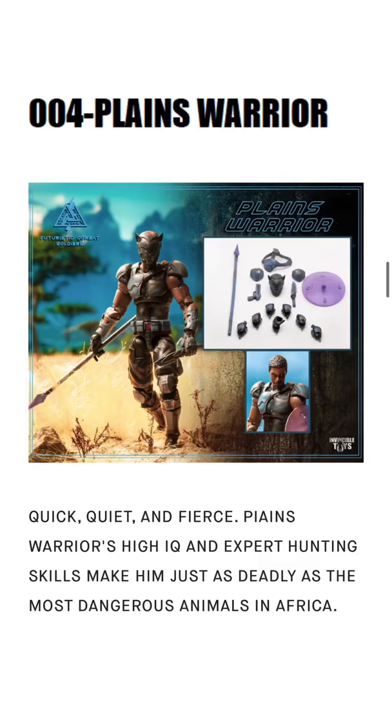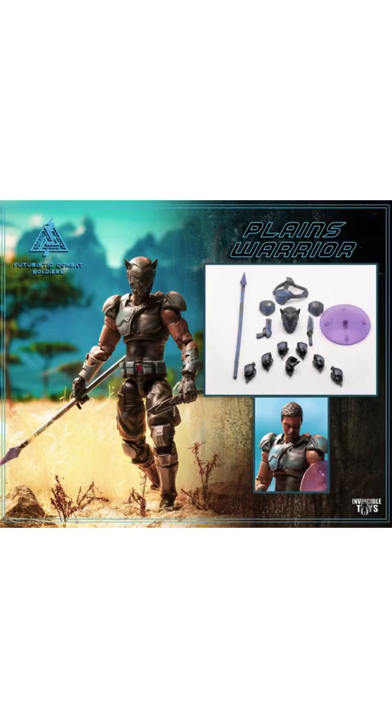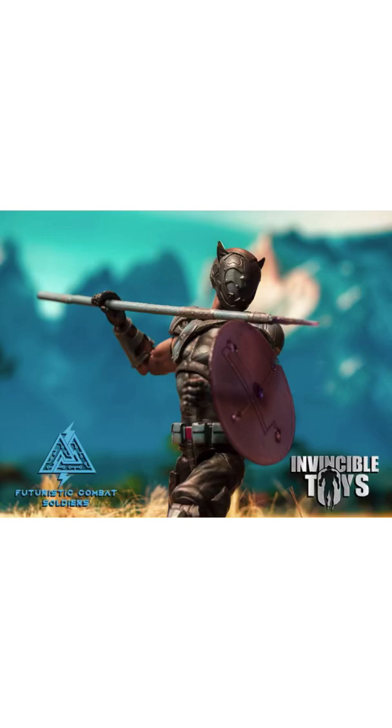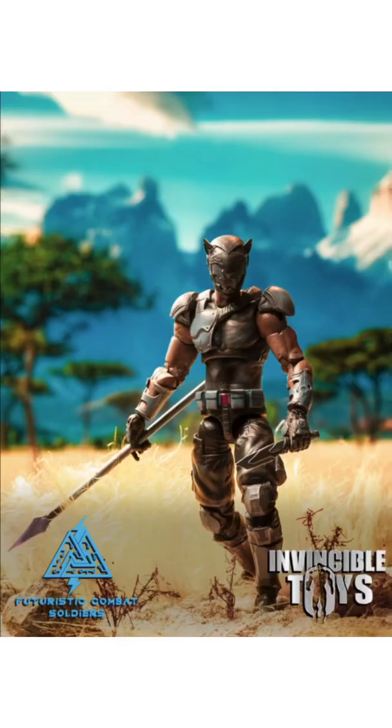The fourth figure is Plains Warrior. This one kind of reminds me of Wakanda here with the spear and whatnot. You got his shield, his face mask, all kinds of hands and everything for him as well.